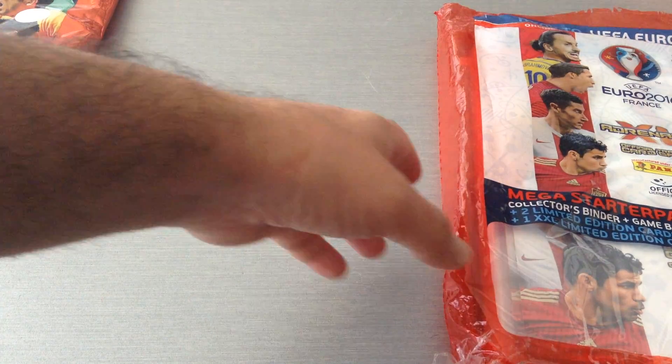The first card in the collection — this collection is 333 cards total. It's just like a presentation of the tournament, Road to Euro, similar to the cover. Then number two is the Euro 2016 poster. And then we get the official mascot — a nice card.